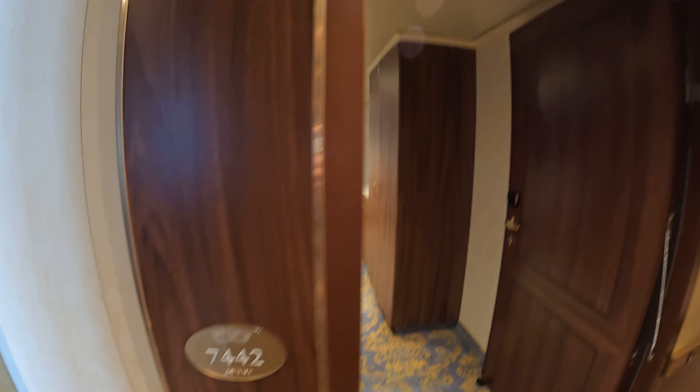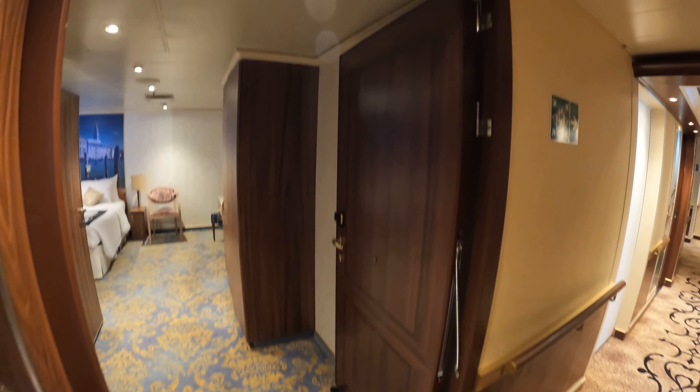This is cabin 7442 on Carnival Venezia. This is a fully accessible interior cabin.